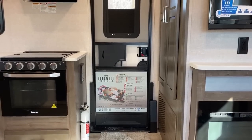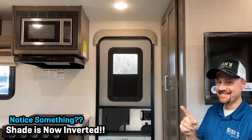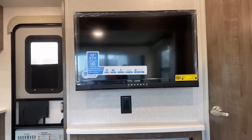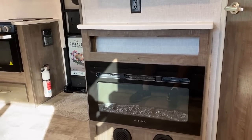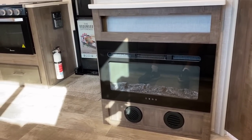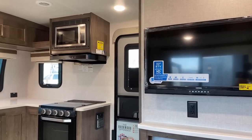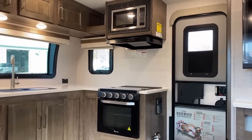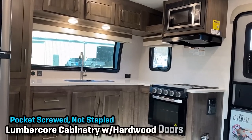Hit that like button and subscribe if you're new. Now, starting at the main entry door — look at the shade here. That shade opening from the bottom up is basically an industry-wide change spurred on by viewer feedback. A lot of folks talking to Keystone Cougar on my videos said you should have a shade in that entry door window, and then asked to make it open from the bottom up. Your feedback has literally caused an industry-wide change.